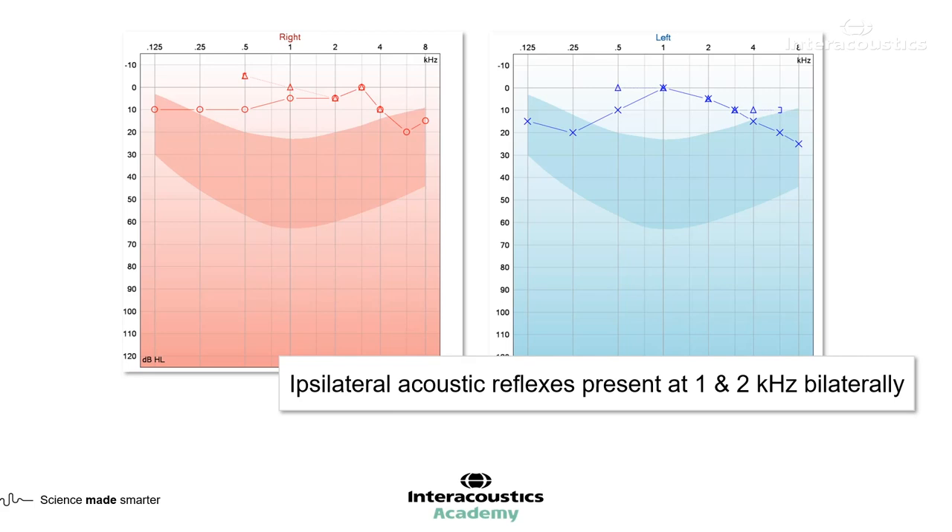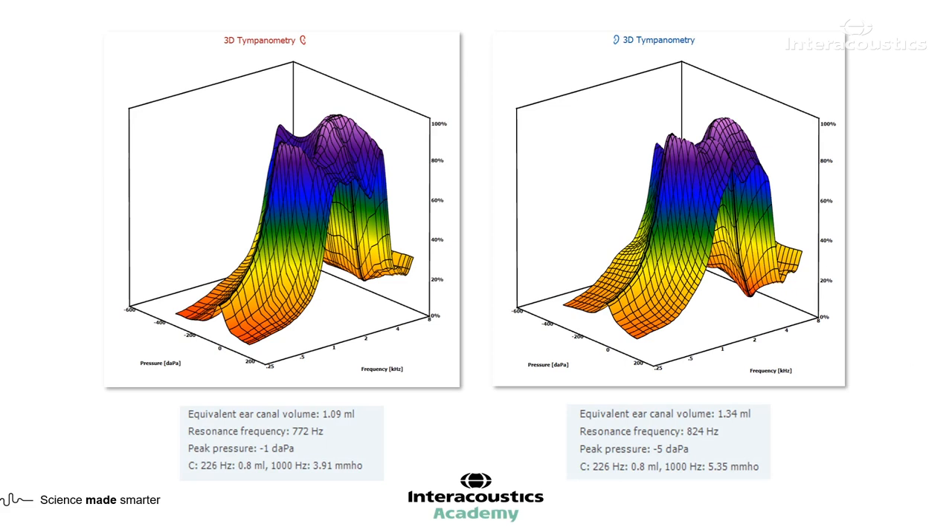Ipsilateral reflexes were measured and were present at one and two kilohertz bilaterally. So everything so far looking pretty healthy.